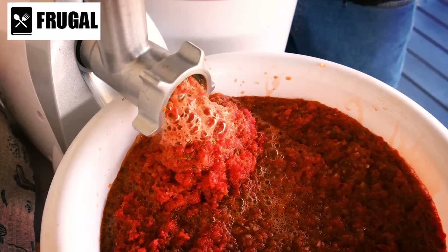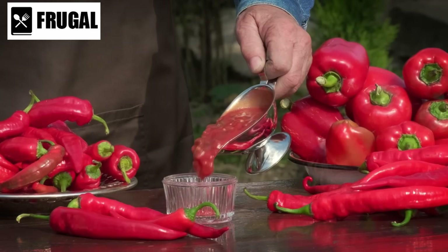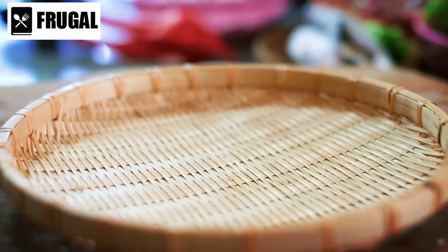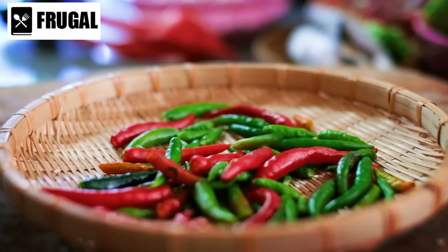Furthermore, canned chili is easy to prepare, requiring minimal time and effort. In emergency situations where resources may be limited, having a quick and convenient meal option can make all the difference. With canned chili, you can have a satisfying meal ready to eat in minutes, allowing you to focus on other priorities.